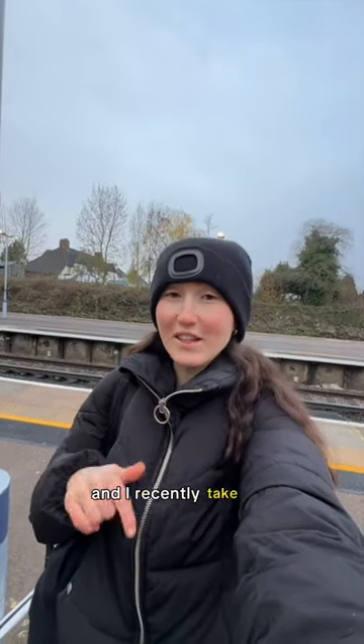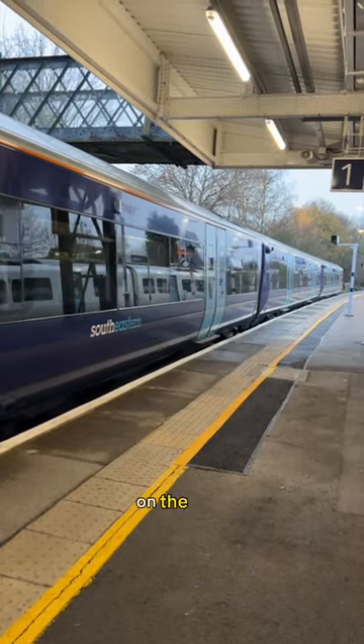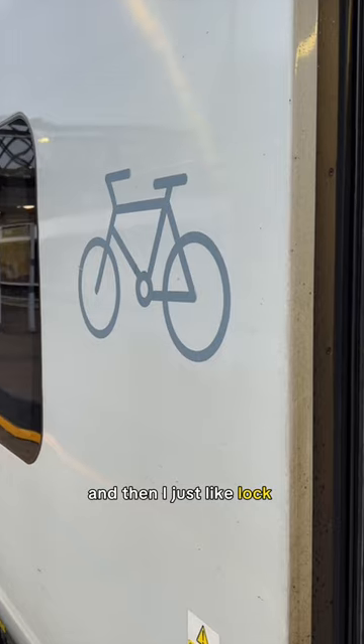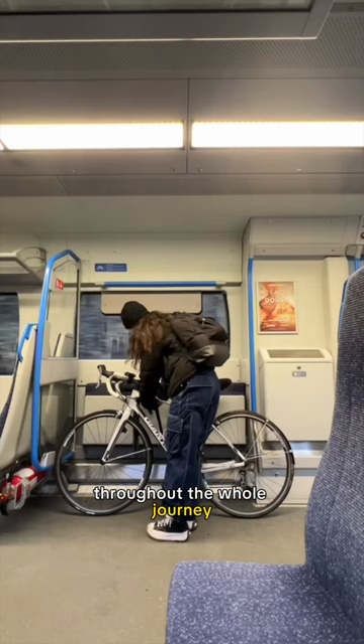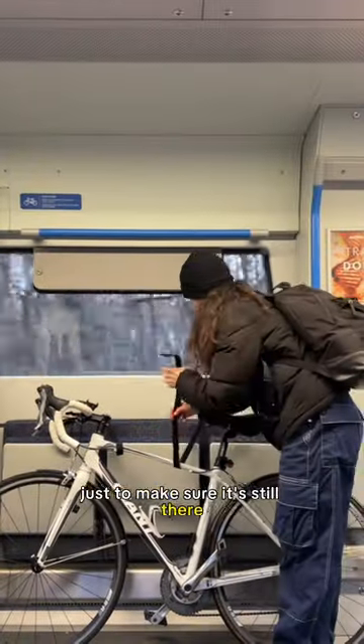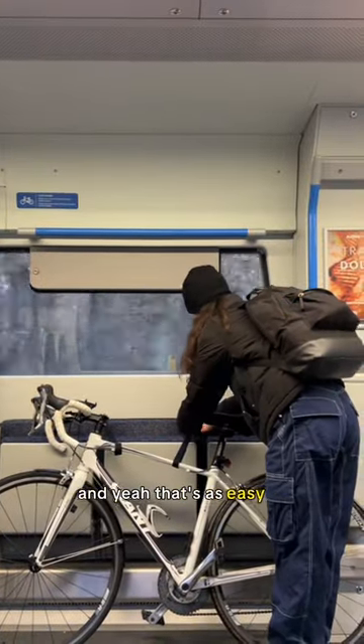Hi guys, I'm Holly and I recently take my bike a lot into London on the train. The way I do this is I go right to the front of the train where there's like a bike section, and then I just lock my bike in throughout the whole journey. I check on it every stop when people get on and off just to make sure it's still there, and yeah, that's as easy as it is.